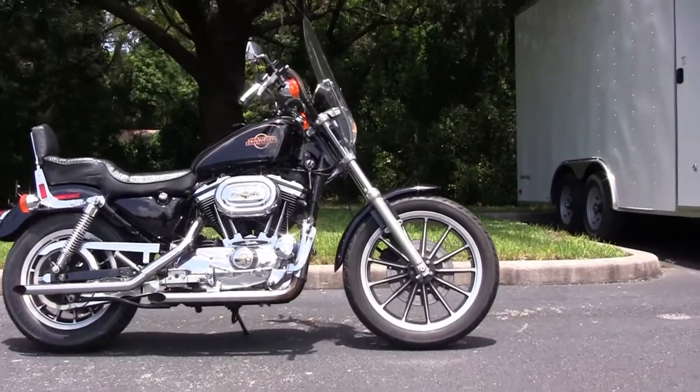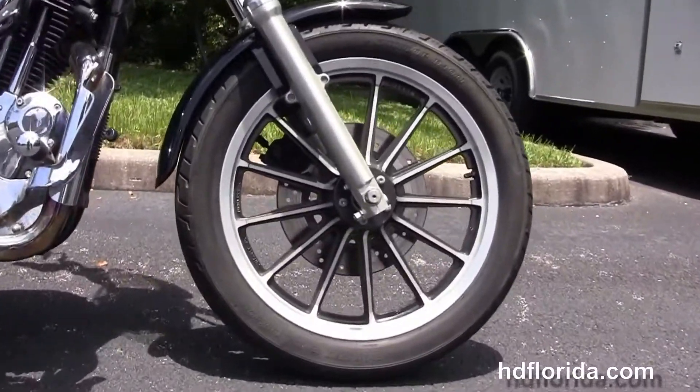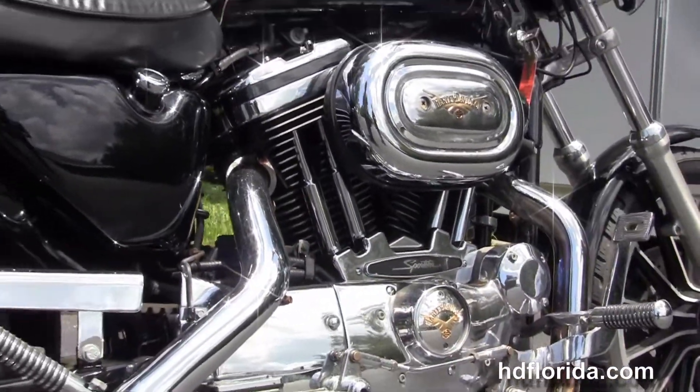This bike starts out front with the 13-spoke mag wheels. Moving on back to the upgraded forward controls, we have the 1200cc V-twin engine with 5-speed transmission, and chrome dual staggered exhaust.